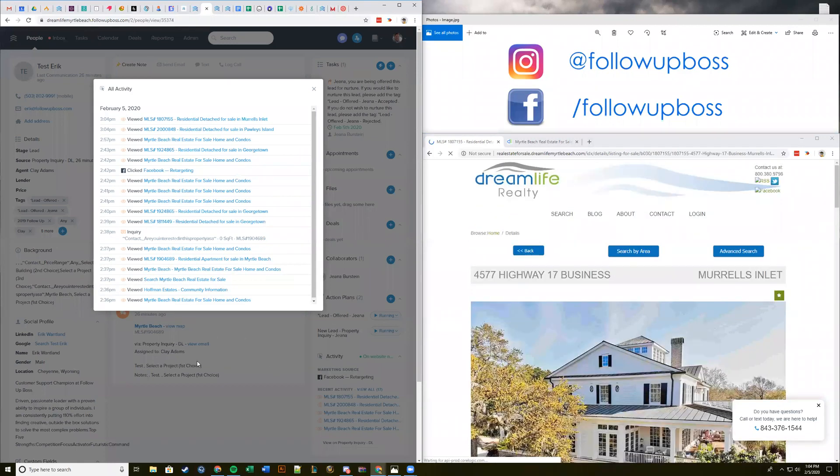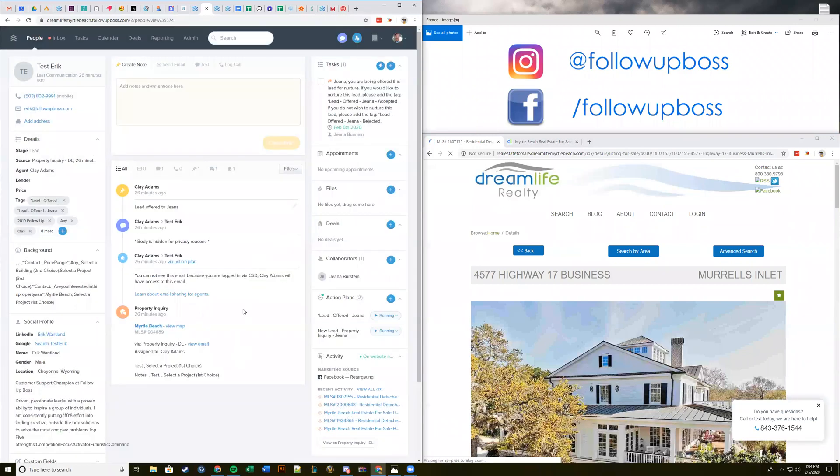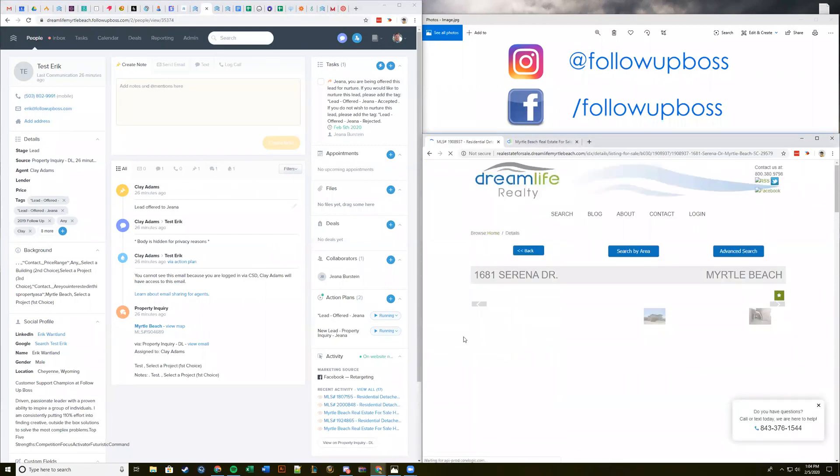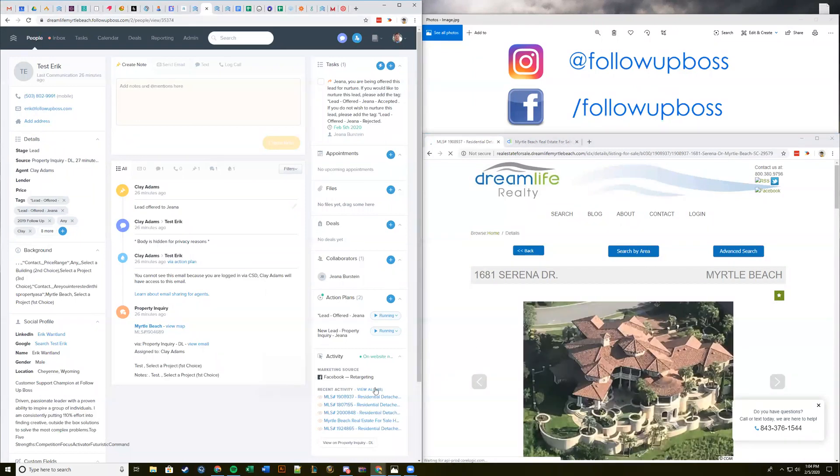This will be recorded and we'll send it out afterwards. We're also going to have help guides to make sure you guys get set up. The big advantage of the pixel is you can easily drop it on any website. Clay, one of our early testers, has about four different websites — it's not a case of trying to get one website vendor to integrate. He's using multiple different websites and services, so that's a big advantage — bringing those all back into Follow Up Boss.